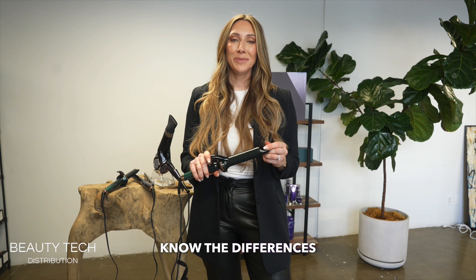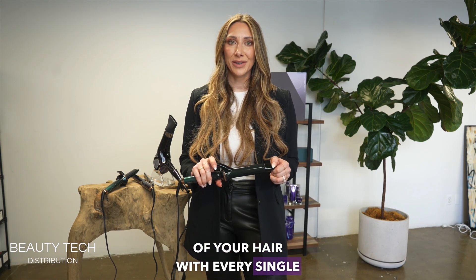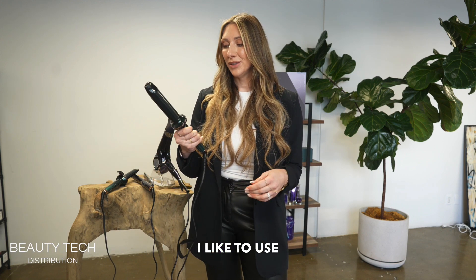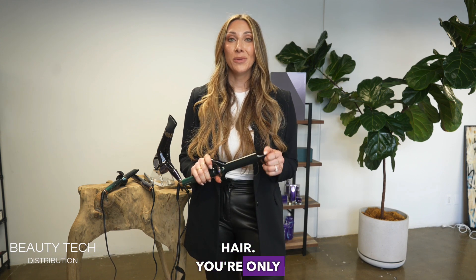It's important to know the differences because this is a treatment device that will truly improve the condition of your hair with every single use. It goes up to 360 degrees and it's super easy to use. There's a power button and an up and down arrow. I like to use it at 360 degrees because with bioprogramming technology you don't have to worry about damaging your hair — you're only going to improve your hair every single time you use it.